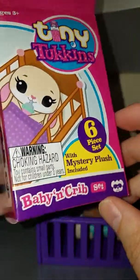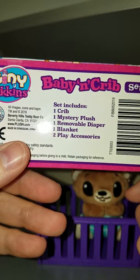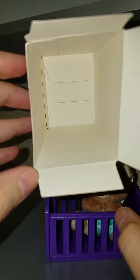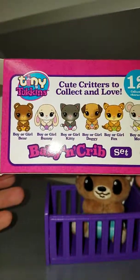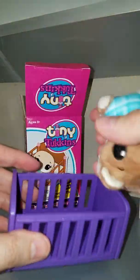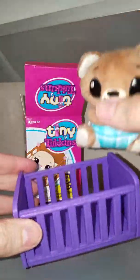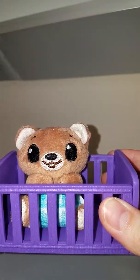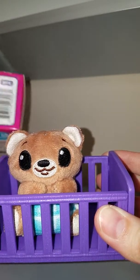It only came with the crib, the plush, and the diaper. So where's the blanket and the two accessories? I'm really confused - did someone already open this? Did I not get a good one? Is this normal? Did they misprint it? I mean, I don't think they would hide stuff in his diaper, and there's nothing in the crib. This set only came with the crib and a plush.